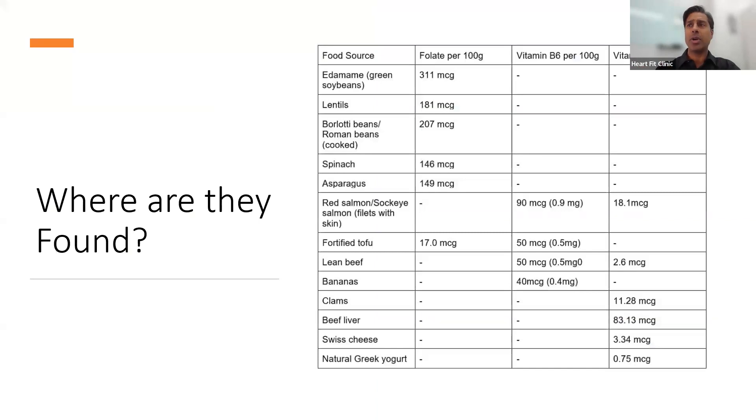There are a bunch of food sources where you can find these vitamins. Here you can see folate per 100 grams, vitamin B6 per 100 grams, and vitamin B12 per 100 grams — with lists of foods for each nutrient. For example, sockeye salmon is really good for you, with 90.9 milligrams of B6 and 18.1 micrograms of B12.